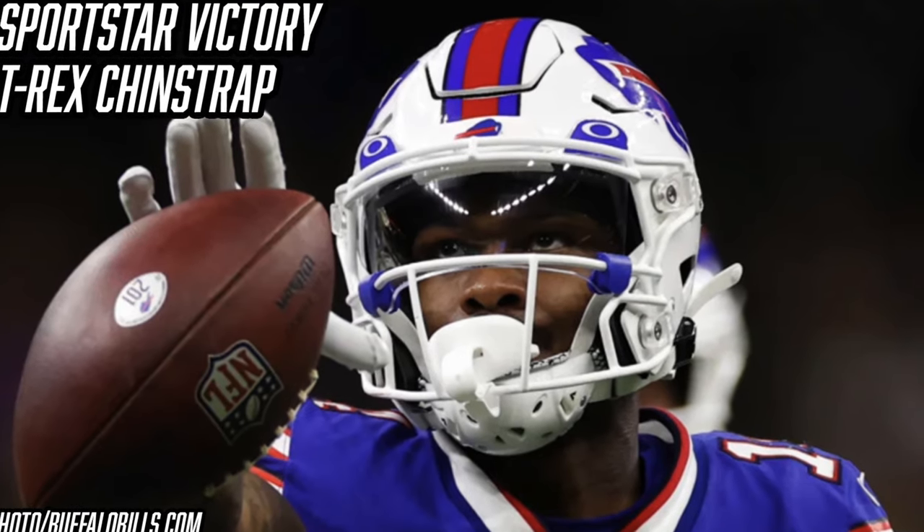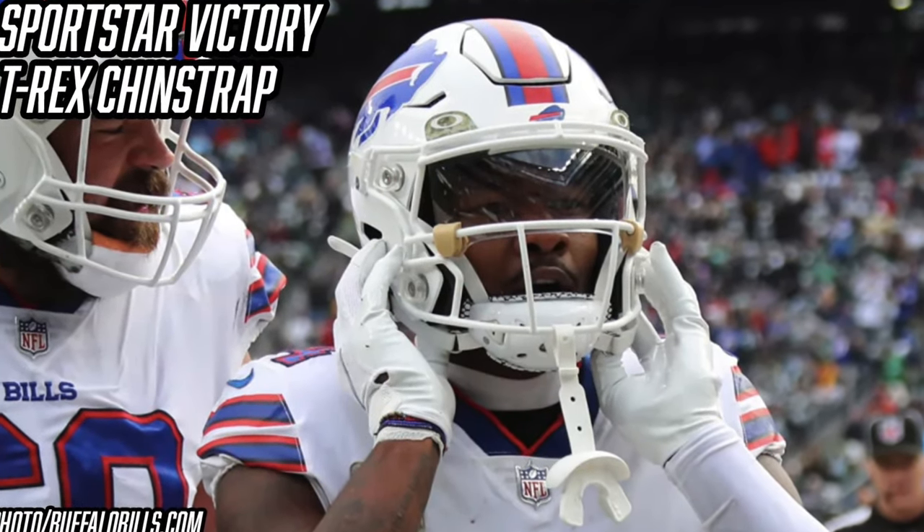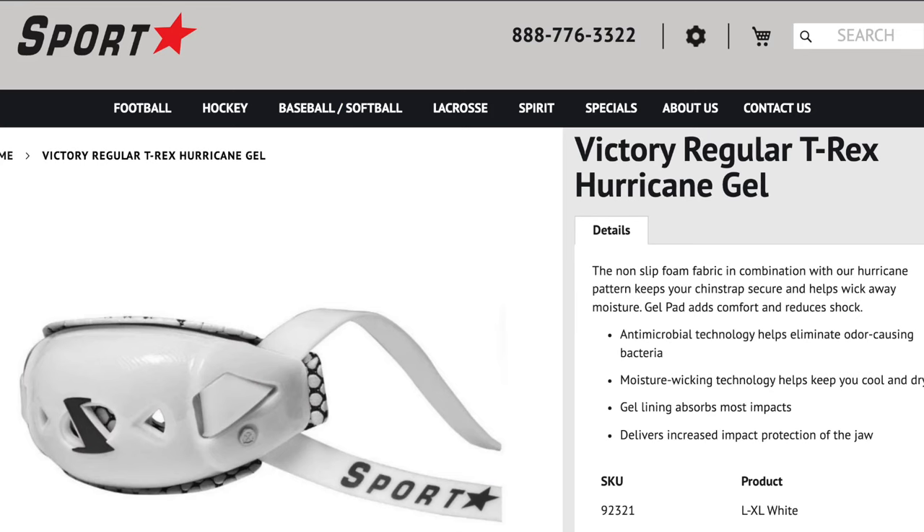Stefon Diggs wears the Sports Star Victory T-Rex Hurricane chin strap. Diggs is one of many players in the NFL wearing Sports Star chin straps — they're the best in the game, super comfortable, super protective, and proven to absorb more contact than your regular chin strap. These are a relatively affordable way to upgrade your helmet setup and keep you a little bit safer. They're $35 on Sports Star's website.